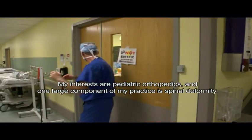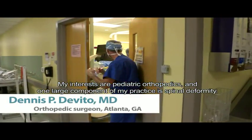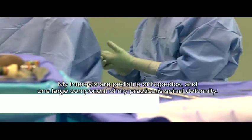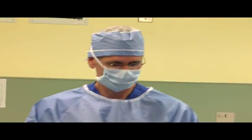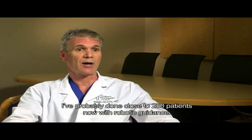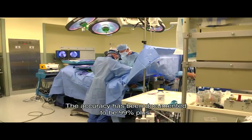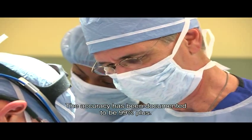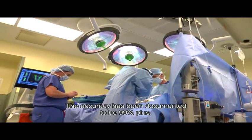My interests are pediatric orthopedics, and one large component of my practice is spinal deformity. I've probably done close to 250 patients now with robotic guidance. The accuracy has been documented to be 99% plus.